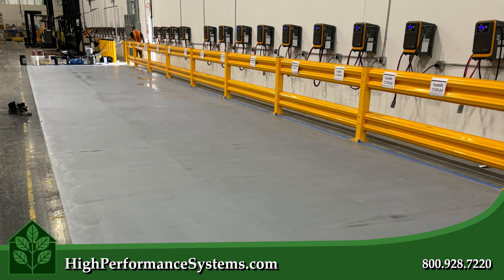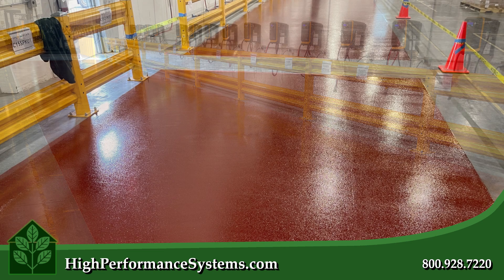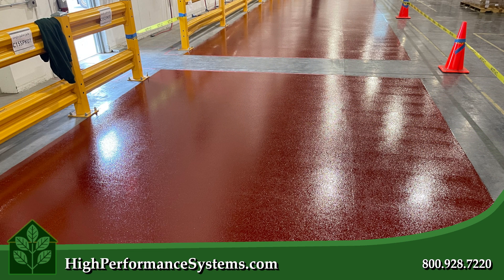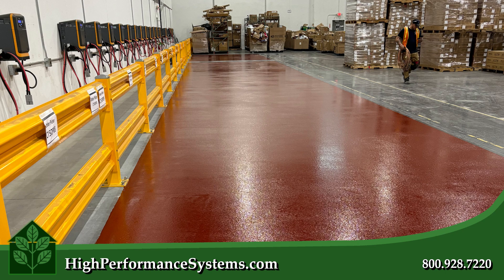Furthermore, the smooth surface of an epoxy floor is easy to clean, reducing downtime and ensuring a tidy environment. They are also slip resistant, enhancing safety in areas where spills and moisture are frequent.